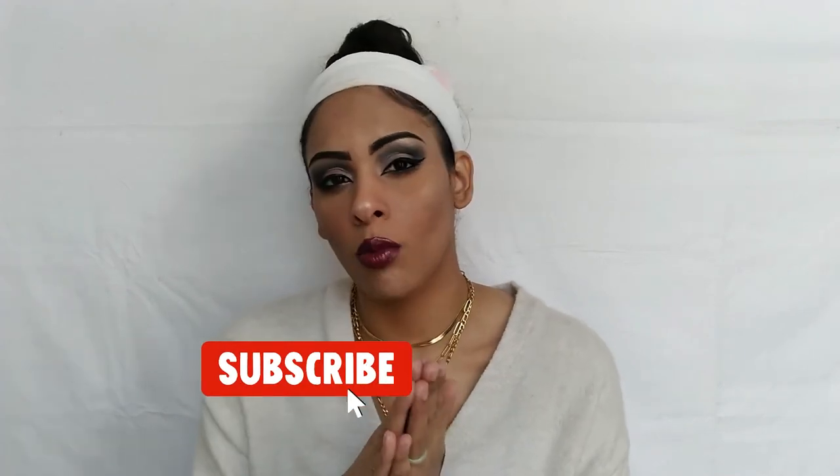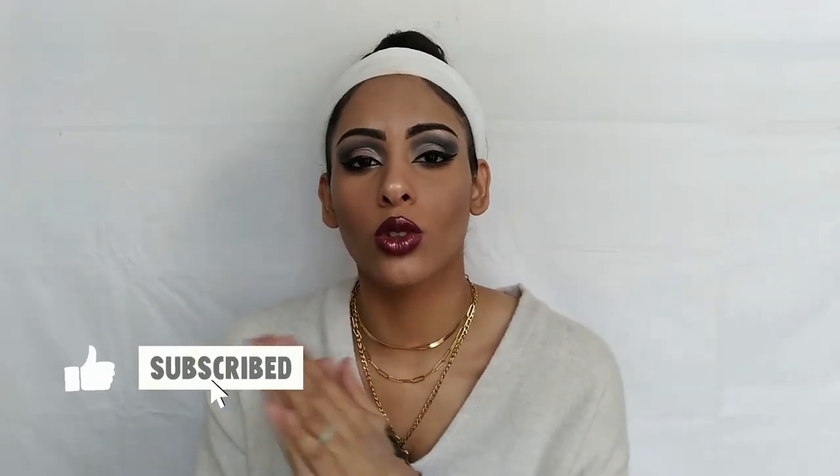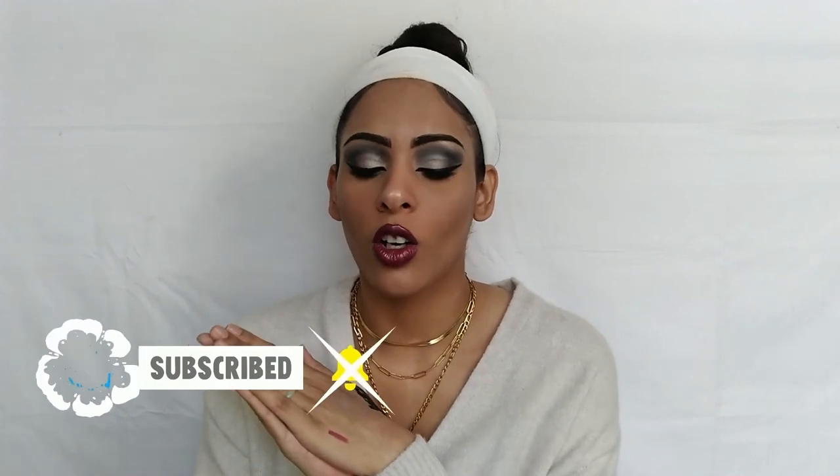I'm excited I got to try out some of them already. If you want to see more BoxyCharm unboxings and makeup try-ons, let me know in the comments below. Please don't forget to like this video and thumbs it up. Let me know if you like this makeup look — I'll be posting it on Instagram with all the product details. If you haven't subscribed yet please do so now, hit the bell so you don't miss out on more videos, and I will see you next Thursday. As always, stay beautifully awesome!